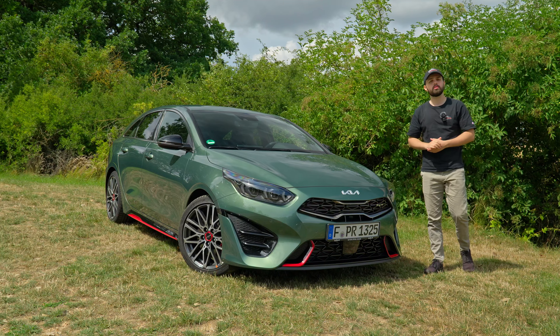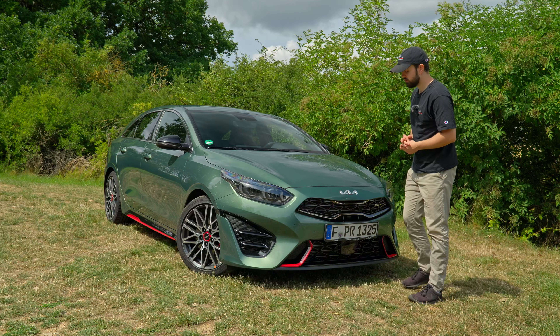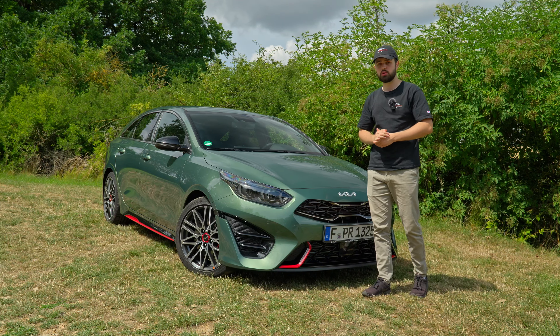Welcome back to another video. In this video, we're going to be looking at the Kia Pro CGT, which starts at 37,590 euros. Our test vehicle is going to set you back just under 39,000 euros. In this video, we're going to check out what makes this car so sporty.